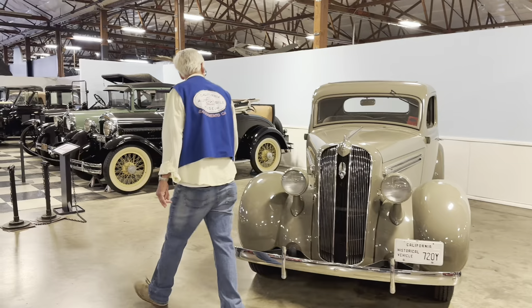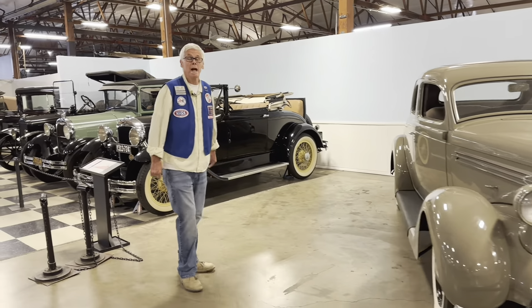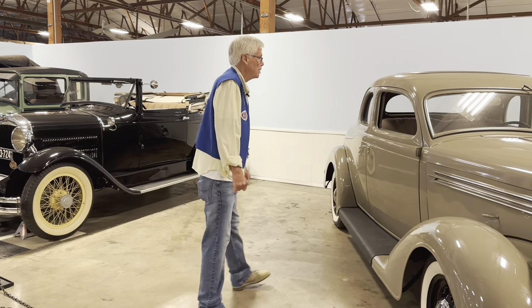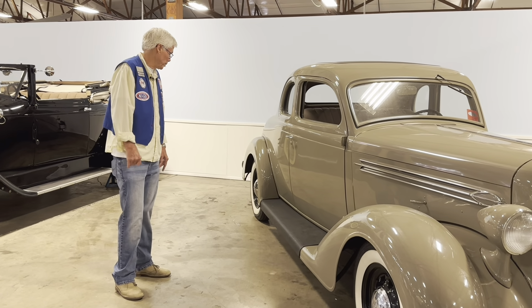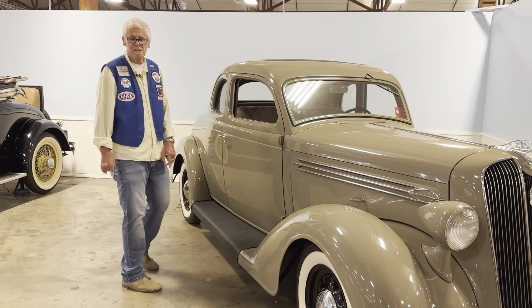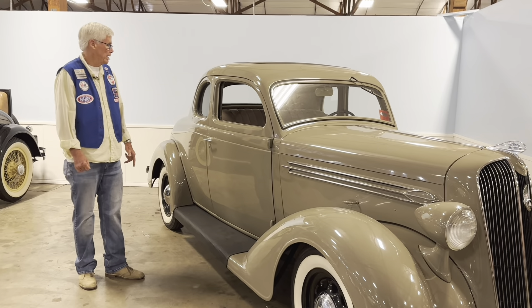This car is also one of our Sunday drive cars. Every third Sunday of the month, we take these cars out and give folks rides in them. I've personally driven this car many times — it's a beautiful car, it runs great. If you'd be interested, come on down the third Sunday of the month; I'd love to take you for a ride in it and show you around the museum.